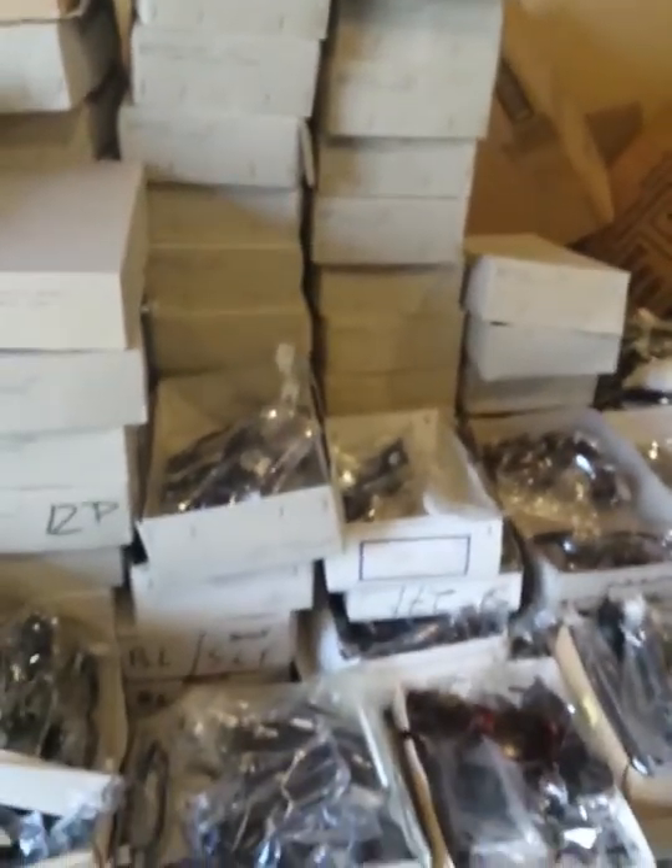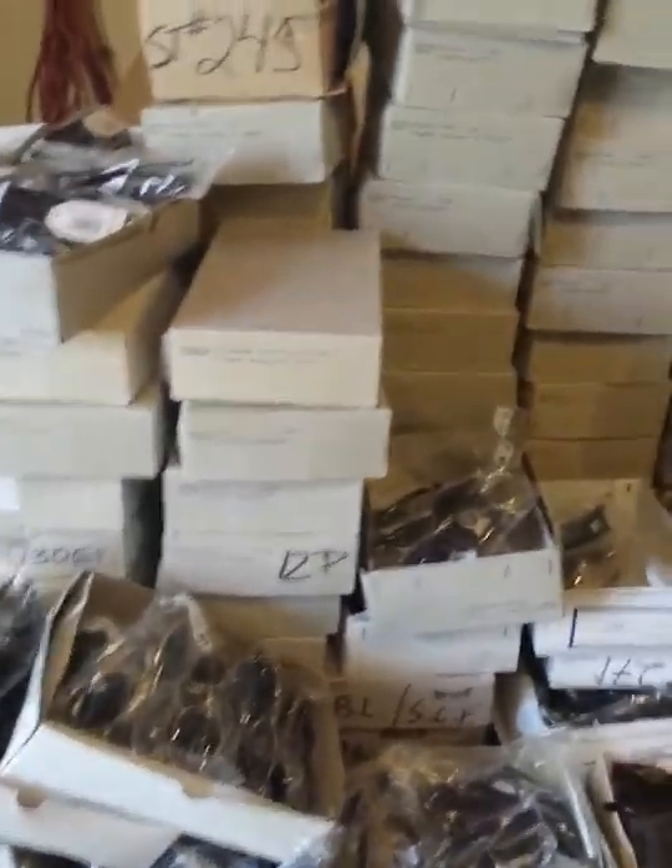This is just a preliminary video to see if you have any interest at all. I'm trying to get the numbers on these. These are all the Bolle sunglasses I told you about. I believe there's 80-90 dozen of them, which is well over a thousand pairs.